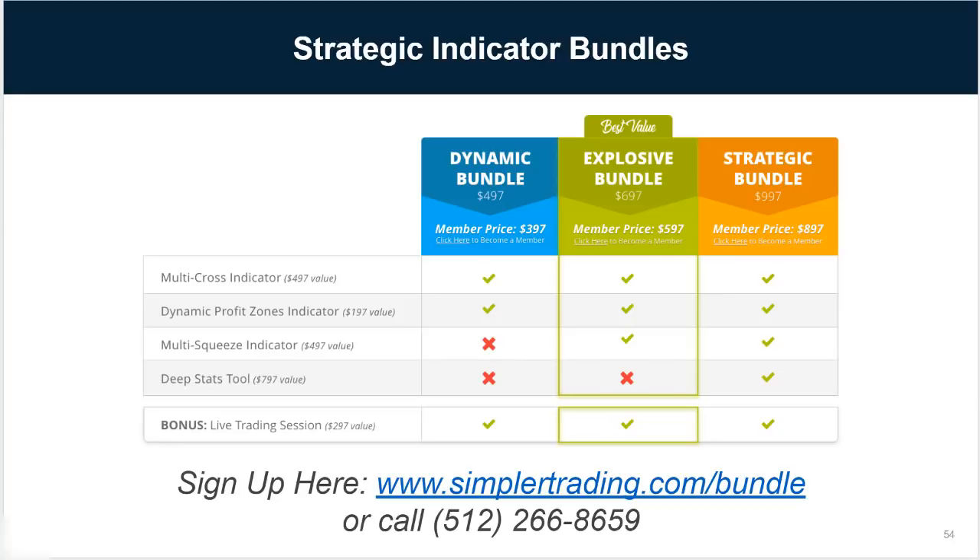So those are the indicators. If you're interested in these tools, the first bundle is $497, but if you're a member it's $397. The multi-cross covers all 18 moving average crosses on the top of your screen, and the dynamic profit zones are those bands where when price gets in there, you take your profits because the odds of reversal are very high. These two together are $497. Members just log in to get them for $397. If you're not a member, there's a $7 trial — after 30 days, just cancel if you want, saving you $100, or $93 in this case.